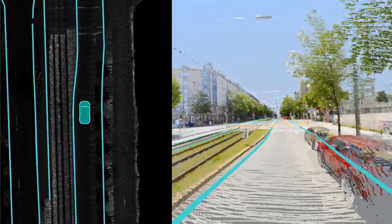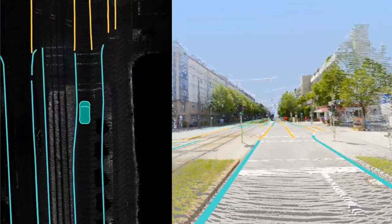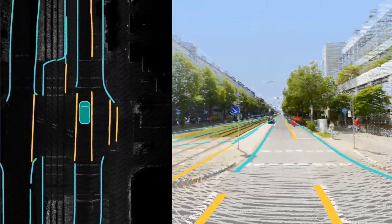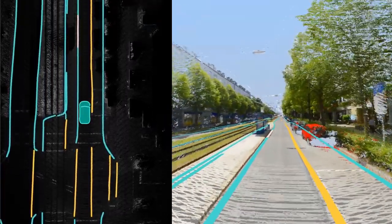At HERE Technologies, we're using deep learning to detect and extract road features, such as paint stripes and curbs, to automatically build our HD map.